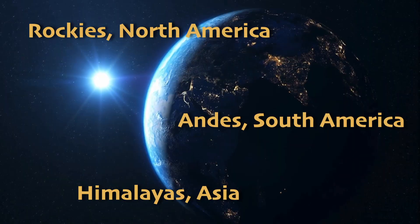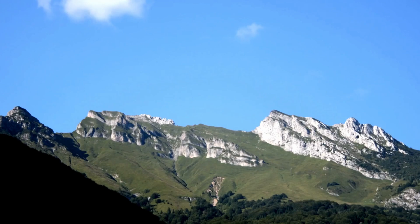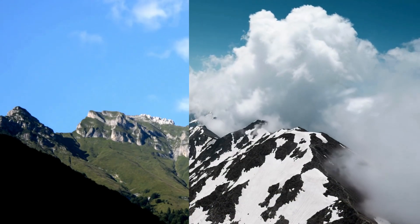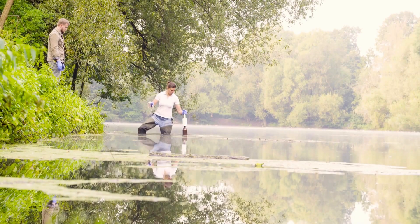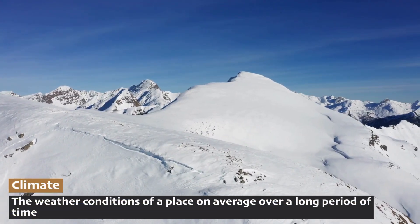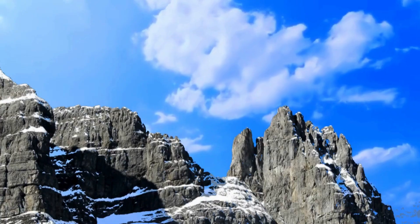The climate in the Alpine Tundra is very harsh, with cold temperatures, strong winds, and very little rainfall. Summers are short and cool, while winters are long and freezing. While we often talk about daily weather — how hot it is or whether we need an umbrella — scientists like ecologists are more interested in climate: what conditions are like on average over a long period of time. The climate of the Alpine Tundra is pretty extreme.